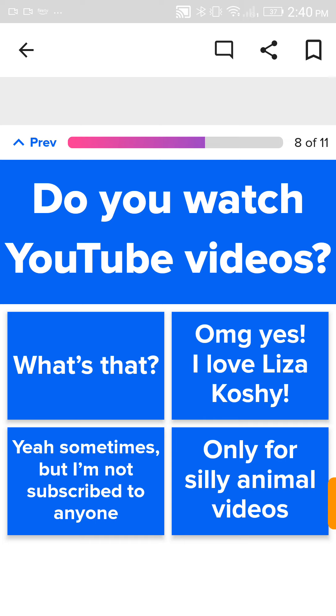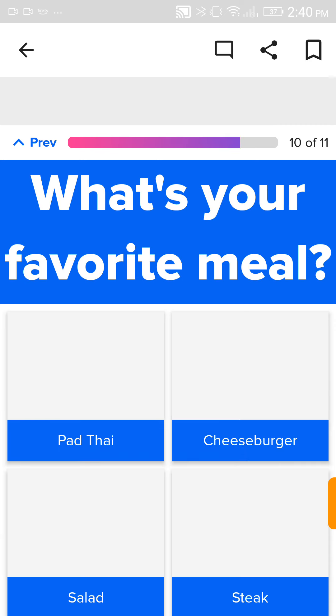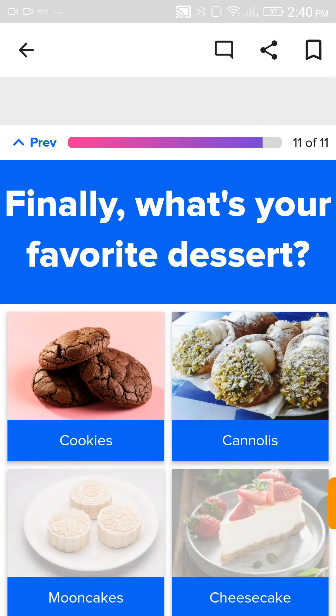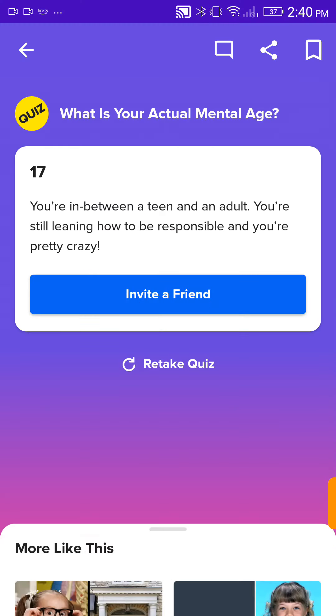Do you watch your YouTube videos? I have no clue who Lisa Kashi is. What's my favorite show? None of these, but I'll just go with Stranger Things because it's one of my top favorites. Cheeseburger. What's your favorite dessert? I really want to try mooncakes, but I'm going to go with cheesecake because I love cheesecake.